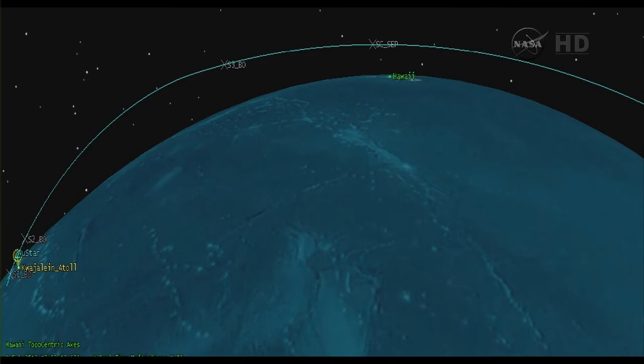Attitude remains nominal, approximately 15 seconds to Stage 2 burnout. Vehicle flight path remains nominal, flying in the normal corridor. Stage 2 burnout. We have Stage 2 burnout.